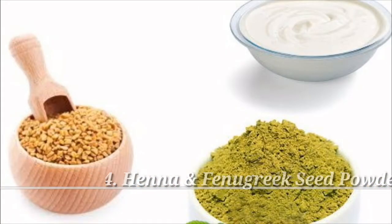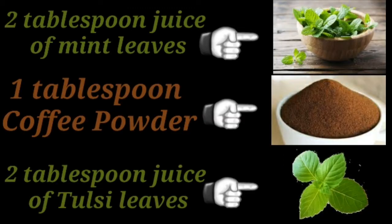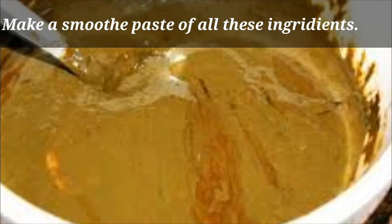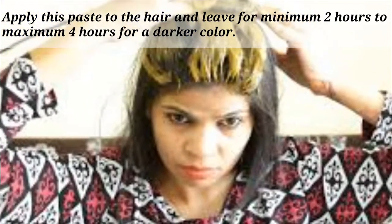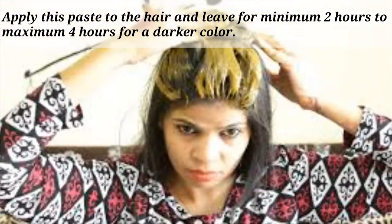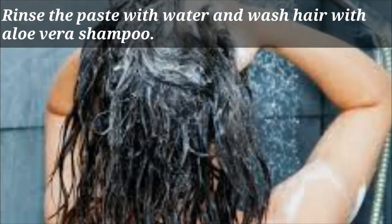Remedy 4: Henna and Fenugreek Seed Powder. Combine 2 teaspoons henna, 1 teaspoon fenugreek seed powder, 1 teaspoon curd, 1 tablespoon coffee powder, 2 tablespoons juice of mint leaves, and 2 tablespoons juice of tulsi leaves. Make a smooth paste of all these ingredients. Apply this paste to the hair and leave for a minimum of 2 hours to a maximum of 4 hours for a darker color. Rinse with water and wash hair with aloe vera shampoo.